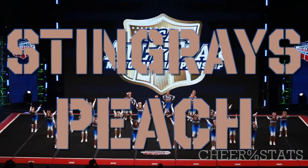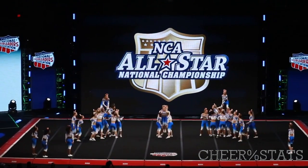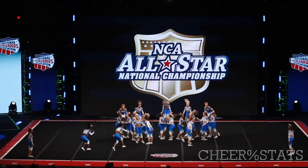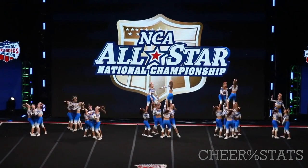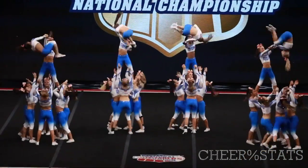Today we'll be breaking down Stingray's Peach in the Medium Senior Level 6 Division. So if you have a team that you'd like me to break down, leave it in the comments below and I'll try to get to it. If you are waiting for me to do it, don't just wait — speak it into existence.